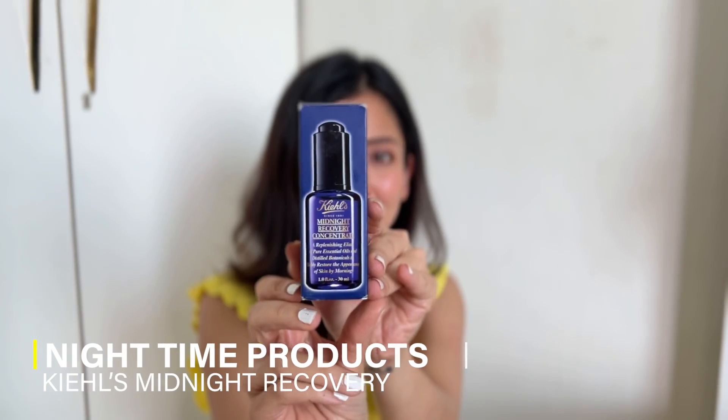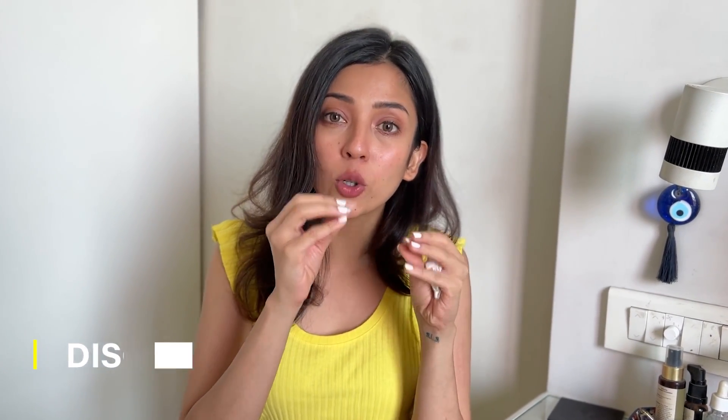Now, your nighttime skincare routine is also very important. Currently I am using Kiehl's Midnight Recovery Concentrate. It's very mild — as you can see, I've used most of it. It smells of lavender and it's very mild on sensitive skin, so it suits me. It helps your skin rejuvenate nicely at night. After using it, I apply my Bioderma moisturizer on top again. One very important point — night serums and night creams should only be used at night because their chemical composition means they do not react well in direct sunlight. So don't mix your day creams and night creams.